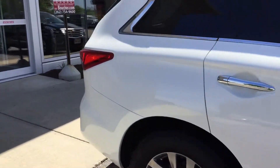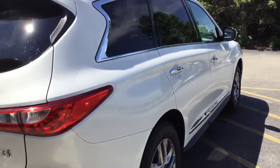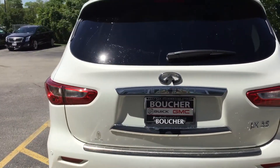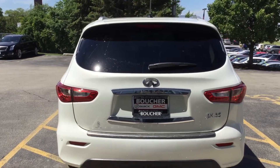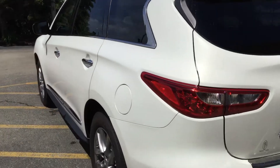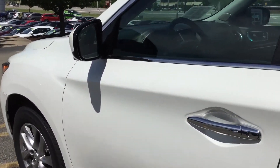This has a lot of amenities that come with the vehicle. As you can see, it's clean as a whistle — just took it out of the car wash, nice and shiny. It is the JX35, which is a 3.5 liter V6 engine. 265 horsepower and you still get 25 miles to the gallon.